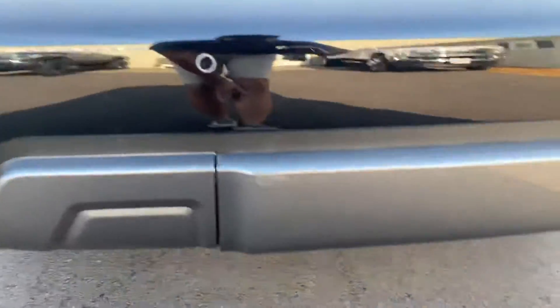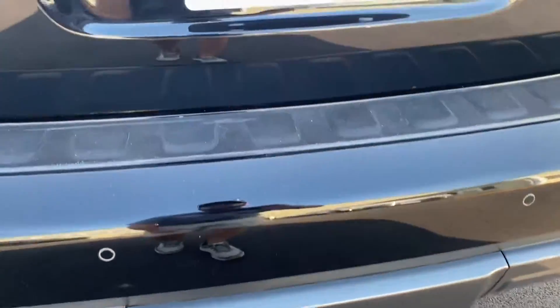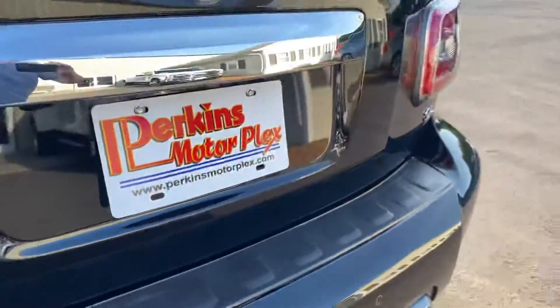Back bumper looks good. You do have your parking sensors. The hitch receiver cover looks great. Everything looks really good back here.